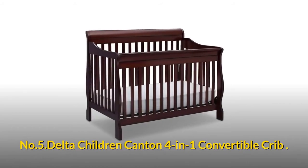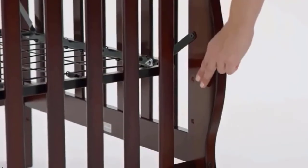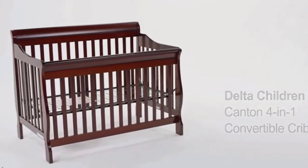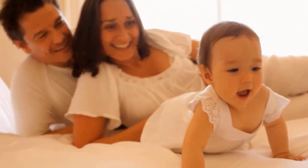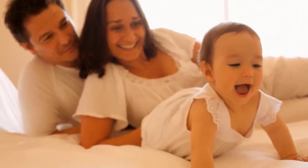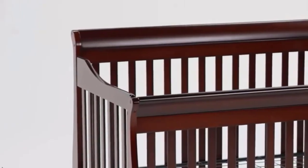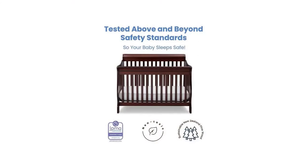Number five: Delta Children Canton 4-in-1 Convertible Crib. The three-position mattress height adjustment keeps you and your baby happy and comfortable. Strong and sturdy wood construction helps create a dream nursery for mommy, daddy, and baby time. Converts from a crib to a toddler bed, day bed, and full-size bed. Tested for lead and other toxic elements to meet or exceed government and ASTM safety standards.